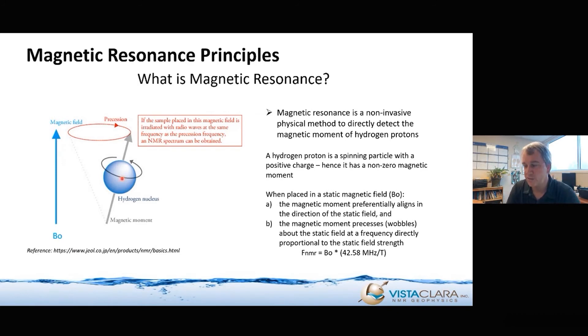Hydrogen has a single positive charge — it's a proton. And it's spinning, so it acts kind of like a current loop and therefore has a dipole magnetic moment. A lot of elements do not have this property. Hydrogen is one that does.